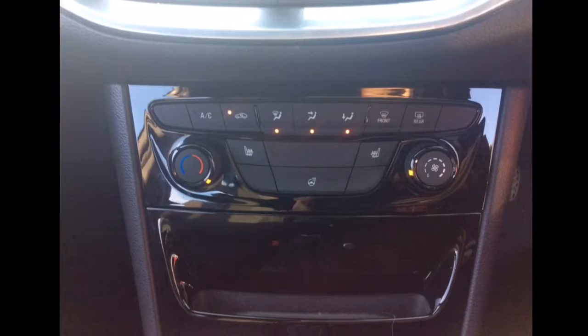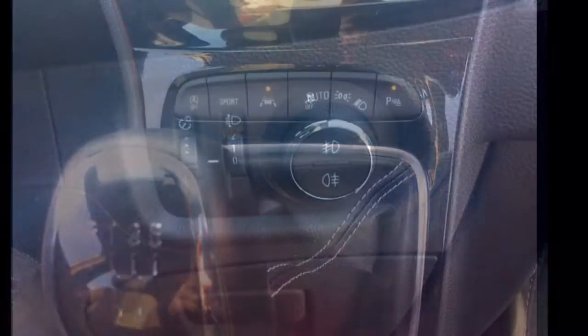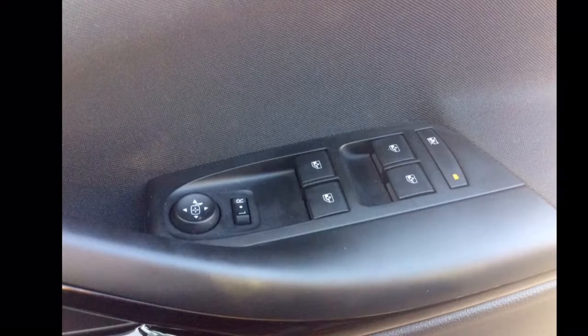Air conditioning, front and rear parking sensors, automatic headlights and wipers, all around electric windows as well as electrically adjustable and heated wing mirrors.